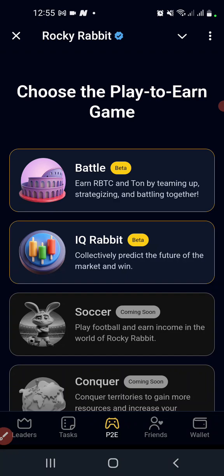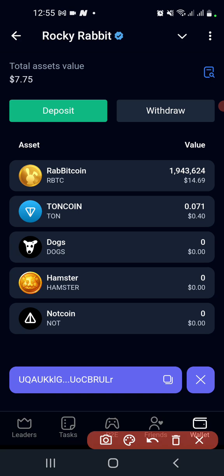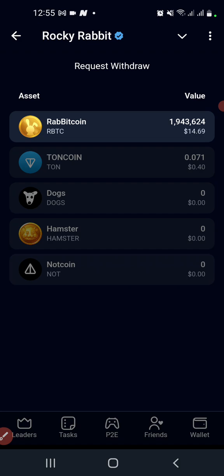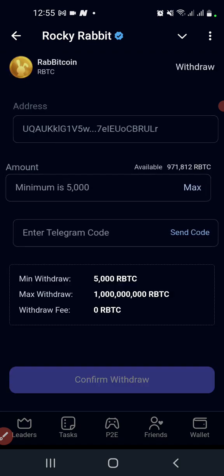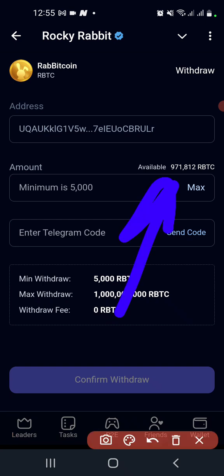Let's try and withdraw what is available. The token itself is dropping — 1 million 940 something was around 20 dollars, but right now as people are dumping their tokens, you can see it has dropped from 20 dollars down to 14 dollars. Let's try and click on withdraw our token here.